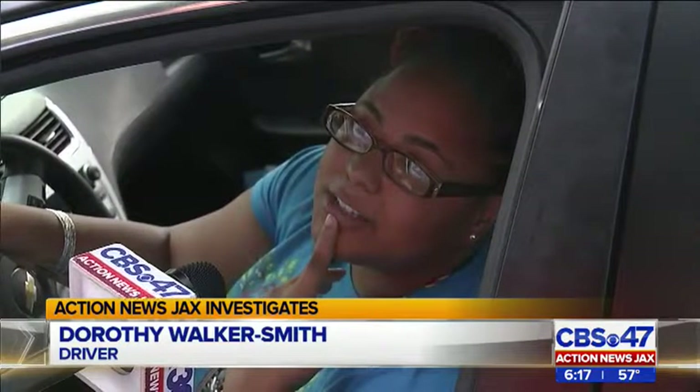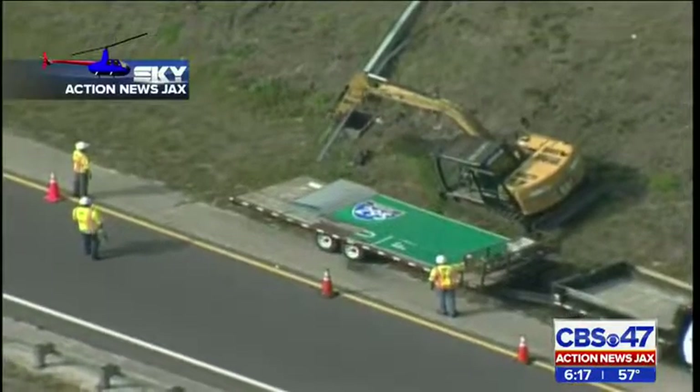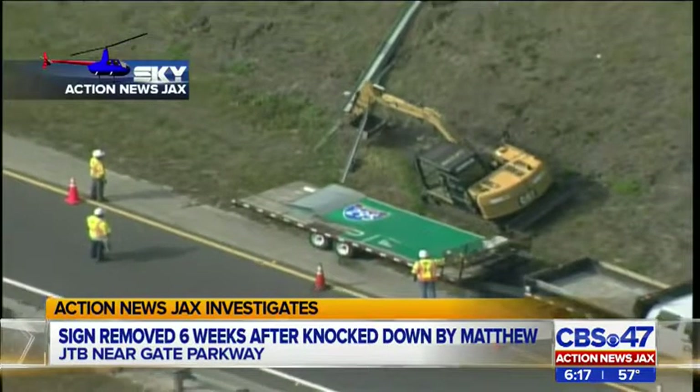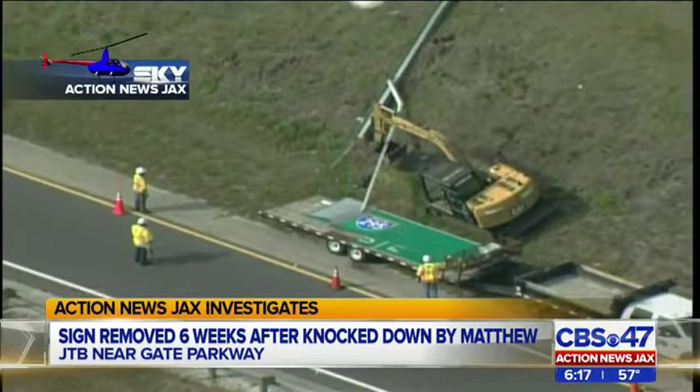Why did it take so long to pick it up and get it out? I mean, that's kind of a safety concern with it still being on the side of the road. I took her concerns to FDOT's Ron Tittle. Until you called, I had not known about the sign. Tittle tells me the state contracts out highway work like debris removal. I pressed Tittle on why no one removed the sign and steel beam until today, nearly six weeks after the storm.